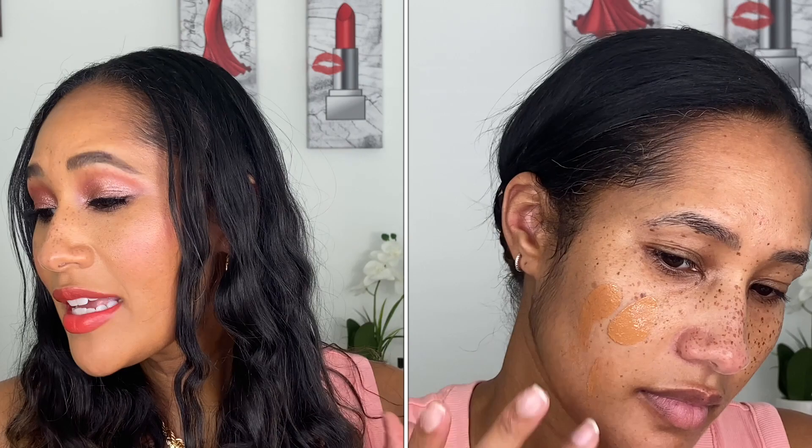First, I wanted to start off with a new foundation to me. This is the Chanel Ultra Latent Velvet Blurring Smooth Effect Foundation. It has an SPF of 20, we get one fluid ounce or 30 milliliters, and it retails for $50. It comes in 13 shades, which is not great. I picked up shade BD91 — the shade below, B70, was a better color but the undertone was a little cooler, so I went with 91, which does look a little orangey but I liked the warmth going into summer.